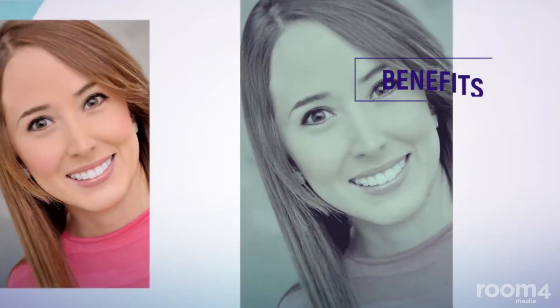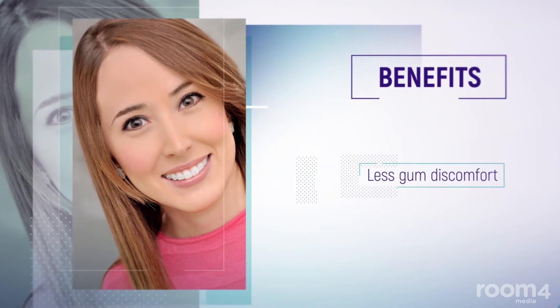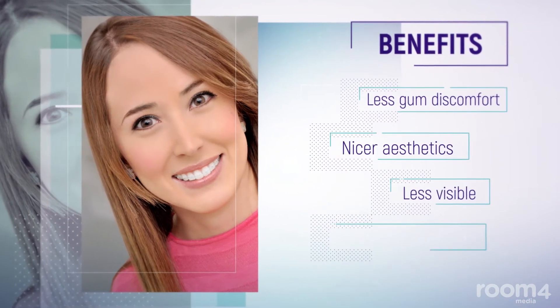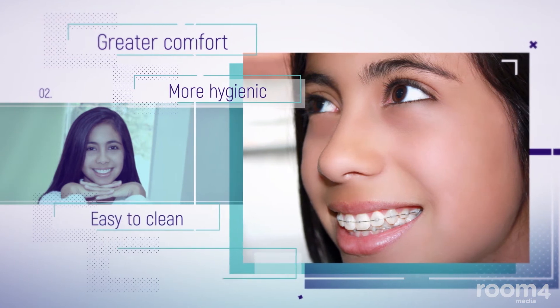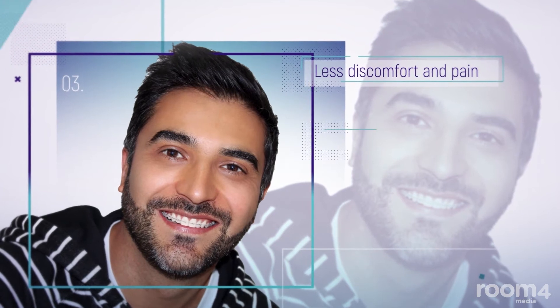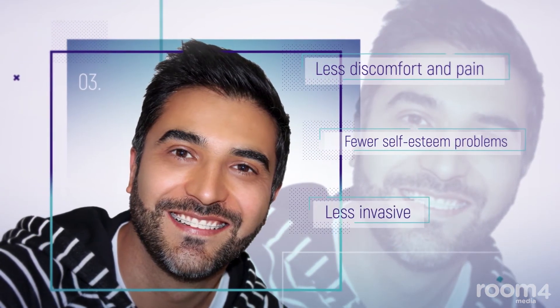Benefits for patients when compared to traditional brackets include less gum discomfort, nicer aesthetics, less visible, no need to use wax, greater comfort, more hygienic, easy to clean, avoid bad breath, less discomfort and pain, fewer self-esteem problems, and less invasive.